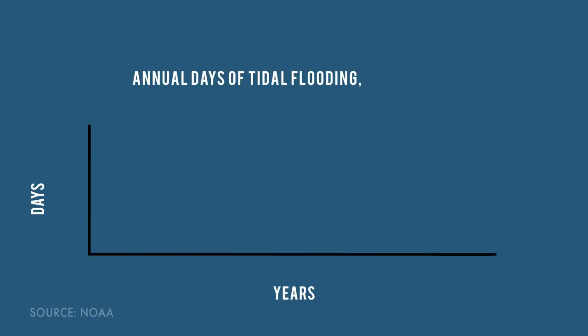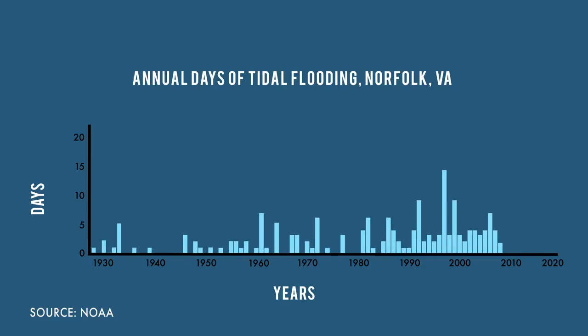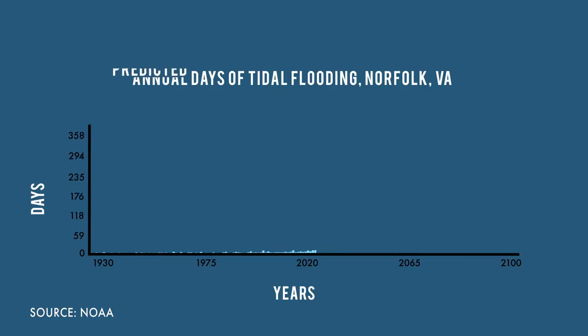Seas are rising at twice the global average here because of climate change and sinking land. The area floods regularly, even on sunny days. The problem will only worsen as global warming accelerates.